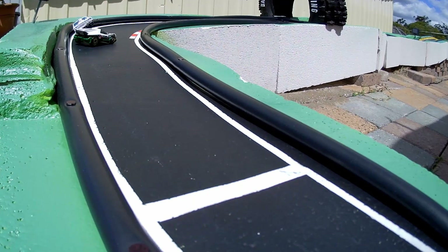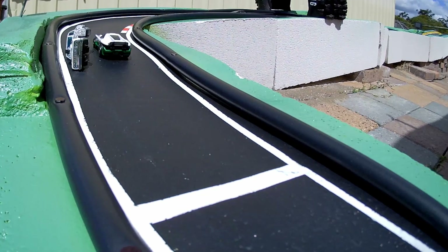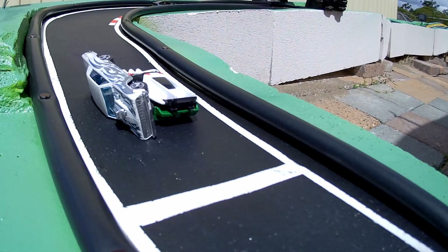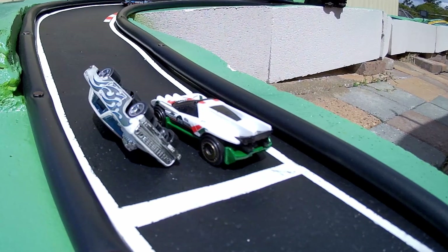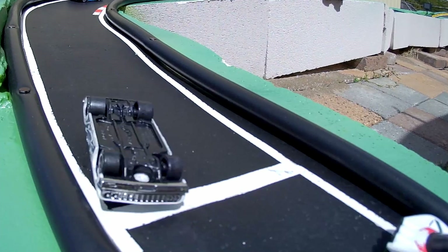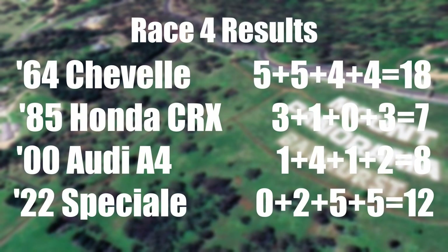Let's have this in ultra slow motion — up on two wheels, tries to avoid the other driver, slides along, tends too far, putting some gravel rash on the side of his vehicle. And then he goes across the line. So it's the Speciale — all four across the line, 05, 08, 26 and 03. Then we've got the 64 Chevelle at 18, Speciale at 12, Audi at 8, and the Honda at 7.